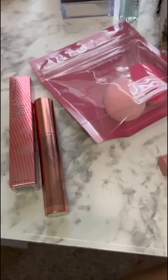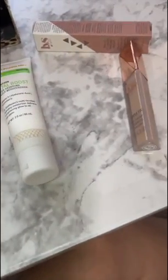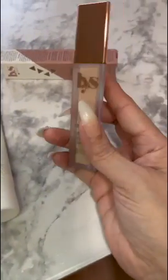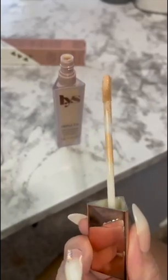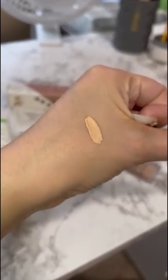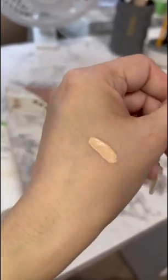This is what I got for BoxyCharm December 2022, so let's go ahead and get started. I'm going to start with this concealer — this one is worth $18 and it's a brightening concealer. This is what it looks like. I haven't blended it out yet and I have no idea how it's going to perform. I'm just showing you what I got so far.